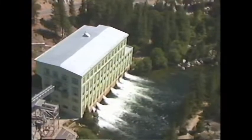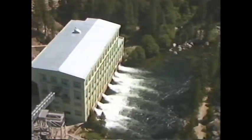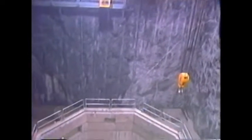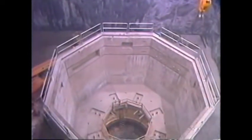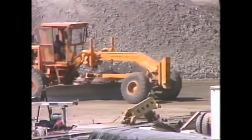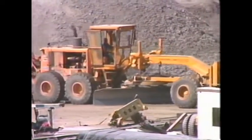Built at the turn of the century, the Big Creek system is still growing. Today, Edison is working to get even more use from the available water. Construction is underway at the Balsam Meadow site to enlarge Big Creek's generating capacity. Here, a new powerhouse is being built 1,000 feet under the ground. And still other expansion is planned so that the already hard-working water will soon be working even harder for the people of Southern California.